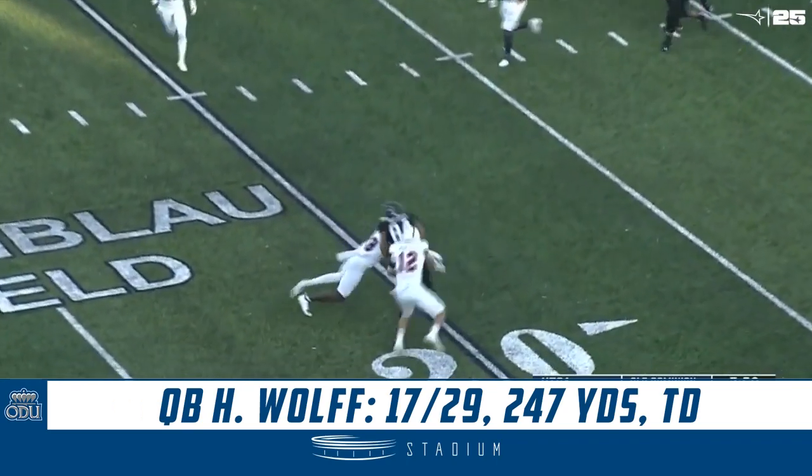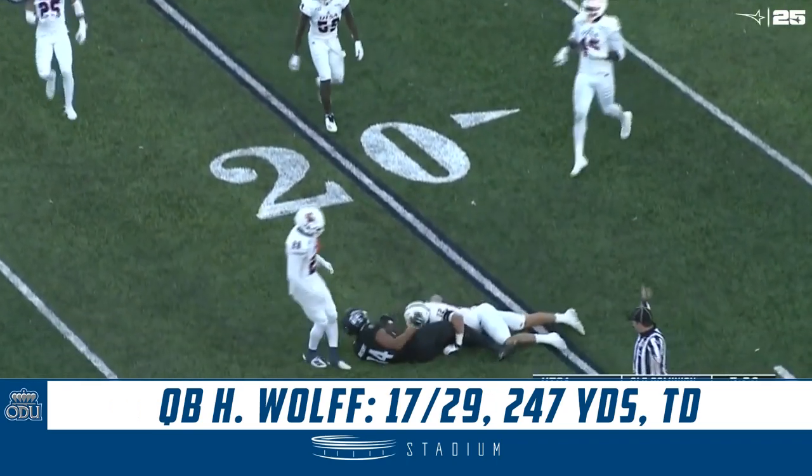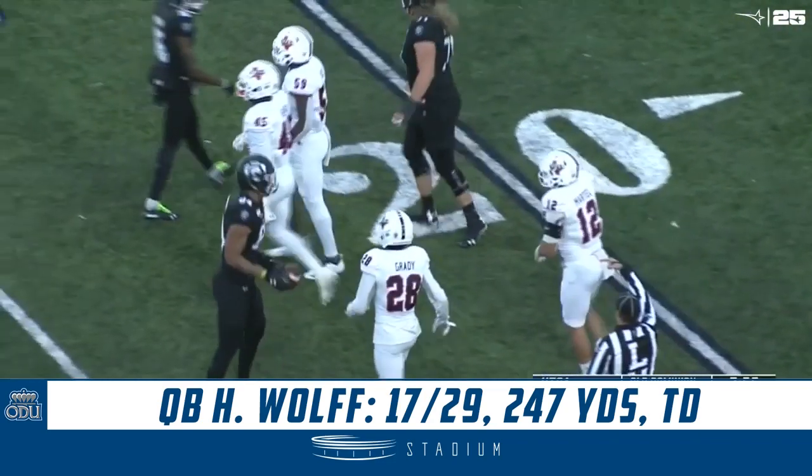Wolfe's going to try and throw for it. Over the middle, pass caught. First down, Old Dominion. This is Dante Anthony across the 20 to the 21.